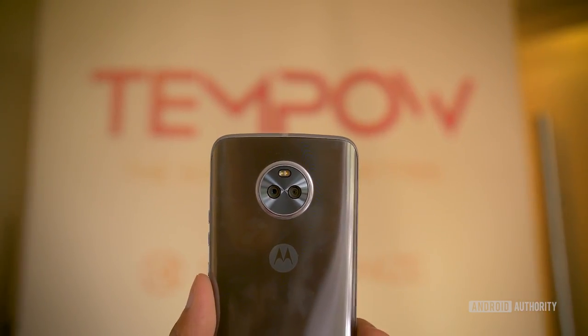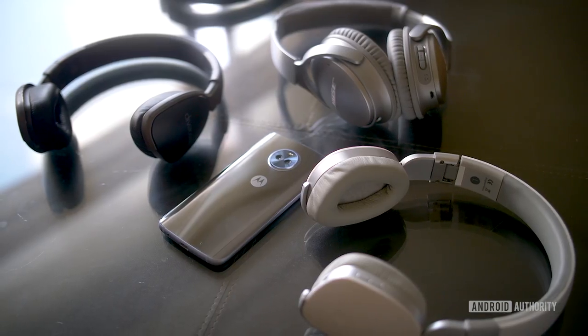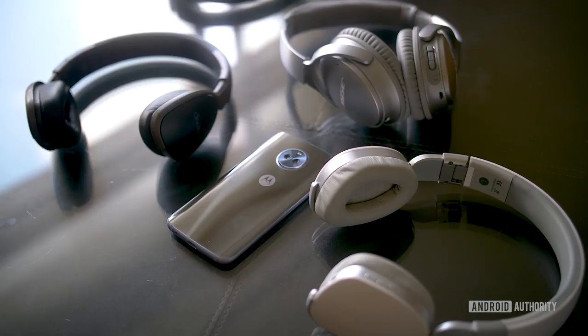So you have the Moto Z as the high-end flagship that uses Moto mods, and then you have the Moto G and the Moto E, which are mid-range and budget devices respectively. So where does the Moto X fall? Aside from a really cool multiple Bluetooth audio stack made by Tempo, there really isn't a whole lot that differentiates the Moto X or makes it exciting.